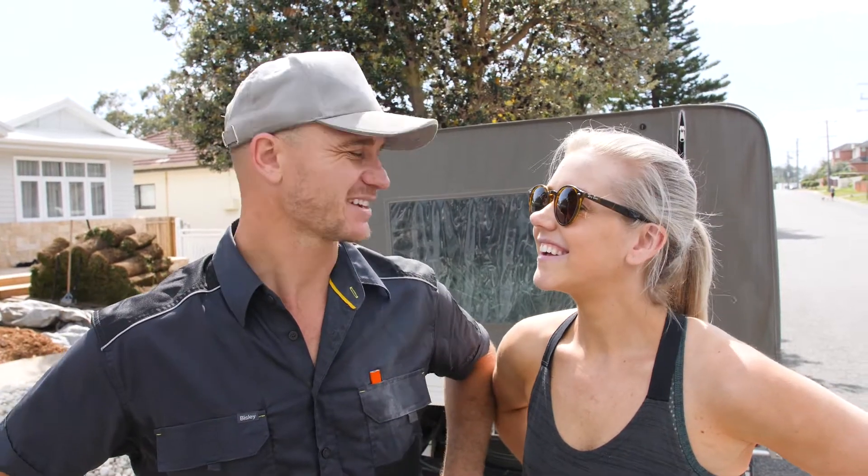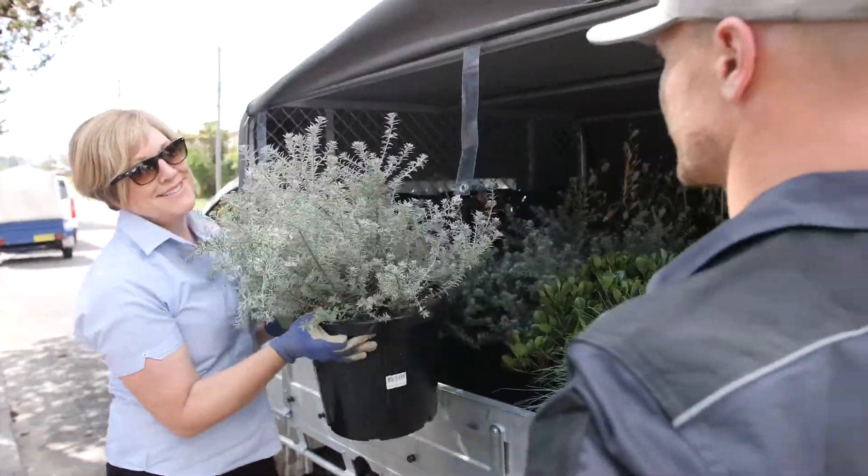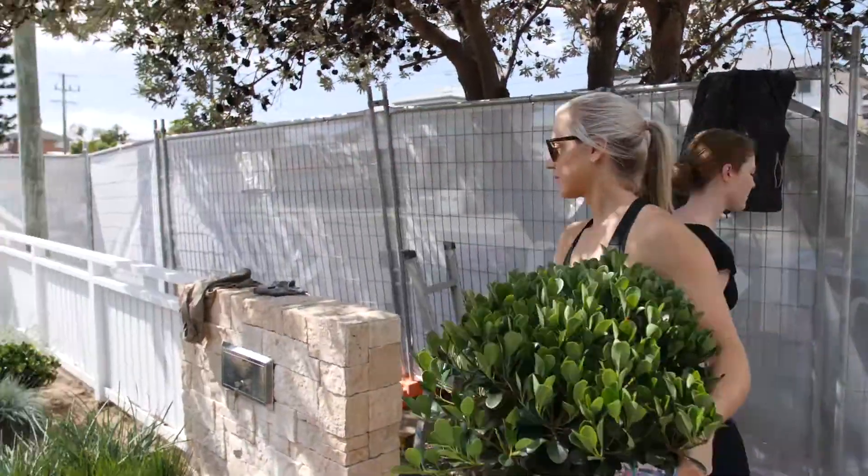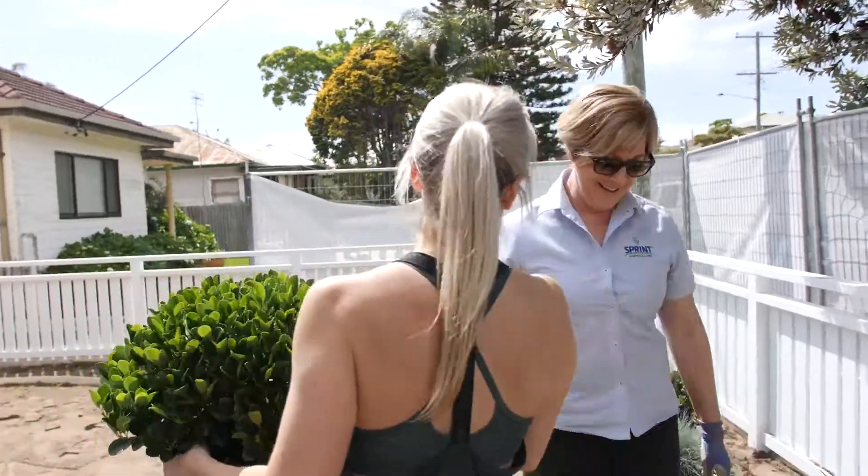The time has come and we're landscaping the whole front — the plants are going to look amazing, I'm so excited. We've got the team from Sprint Horticulture here and we honestly couldn't have done it without them. I'm so excited to see all these plants in place because I think it's going to look amazing.